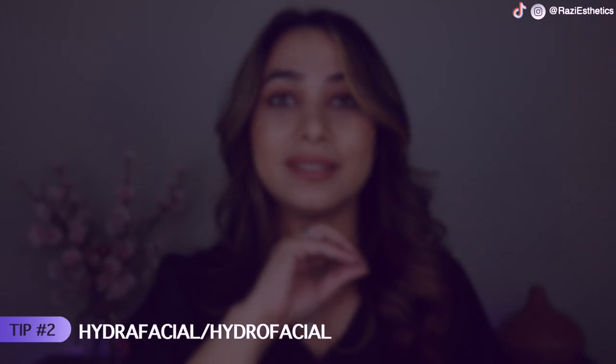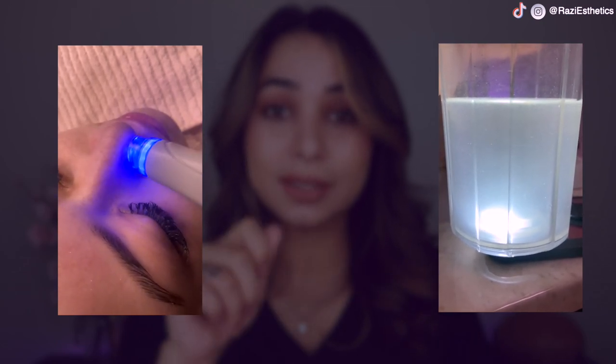Tip number two is Hydrafacial. A lot of people use the Hydrafacial machine in the aesthetic industry and it's one of the best treatments. The suction is controlled and the tip comes with an exfoliant. I use Glysal, which is glycolic and salicylic acid — you remove all the blackheads and whiteheads while also infusing exfoliants to extra exfoliate the skin. The best treatment for people with a lot of blackheads and whiteheads is to go get a Hydrafacial done. You can see this picture here — I've done this on my client and you can see the blackheads and whiteheads just came out immediately.